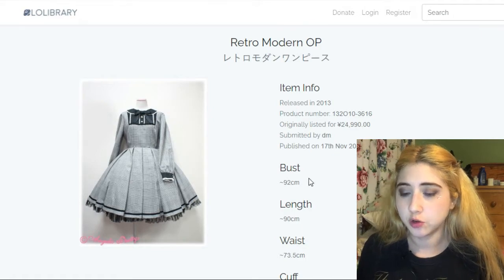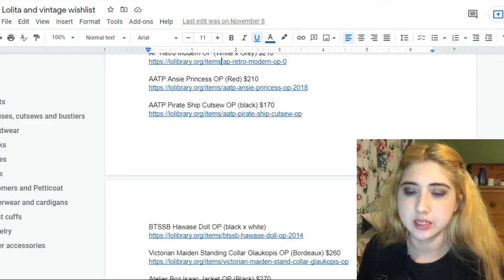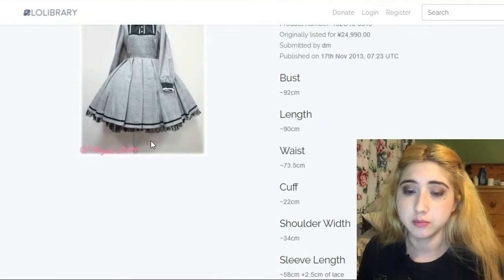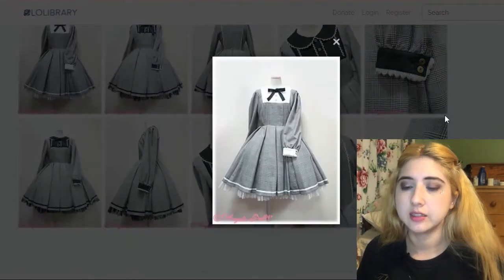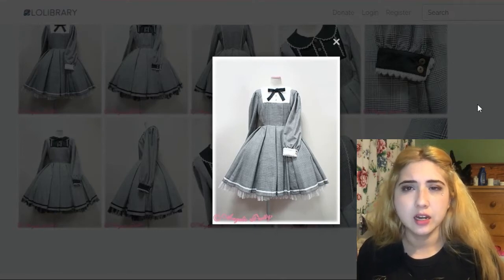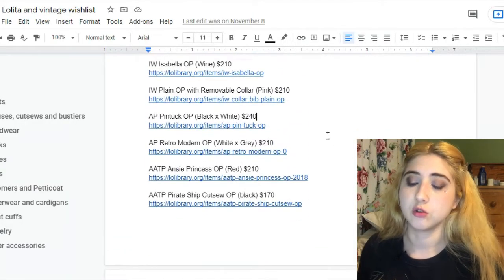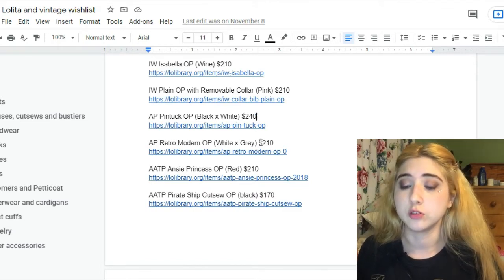That's the beauty of the more prestigious brands in lolita — the design is thought through thoroughly. Angelic Pretty is known for being detail oriented. Another one by Angelic Pretty is Retro Modern OP. I especially like the white and gray version — it kind of gives vibes of being a uniform. The AP dresses go for around $250 for the previous one, and Retro Modern goes for $210.